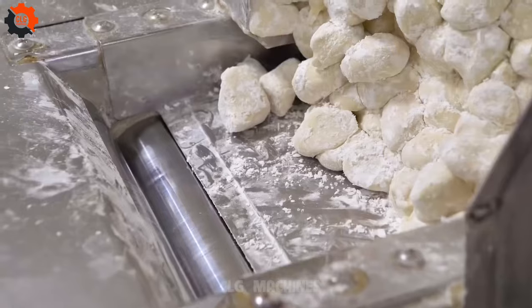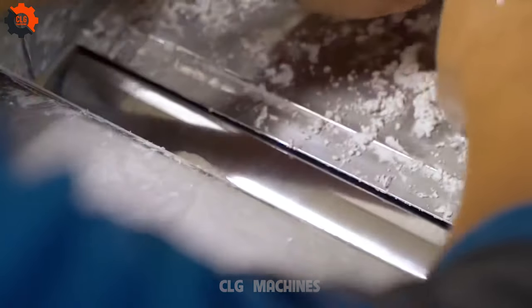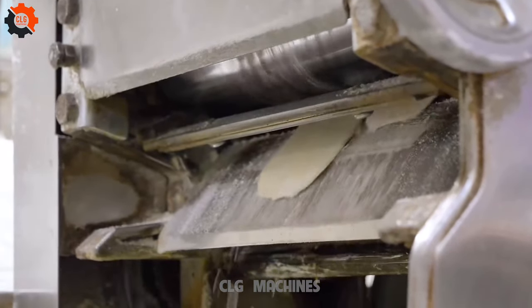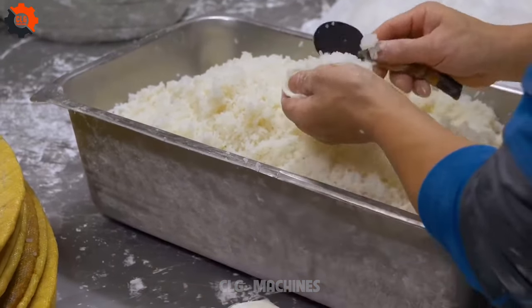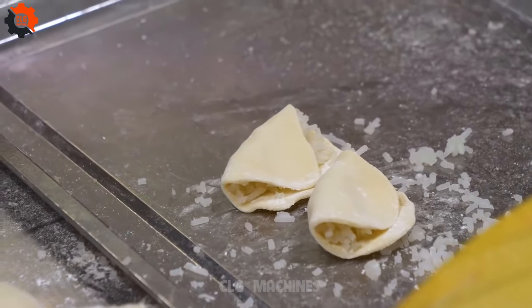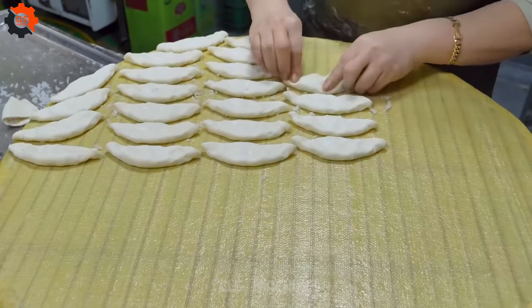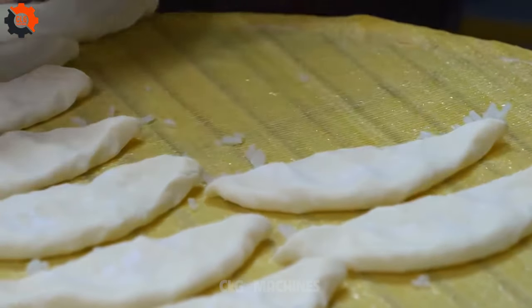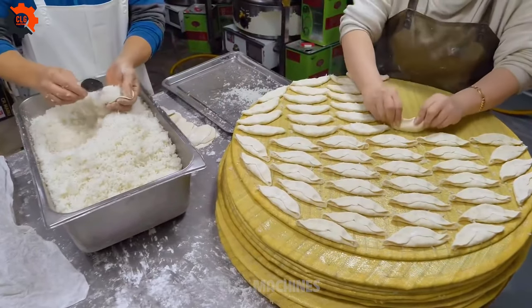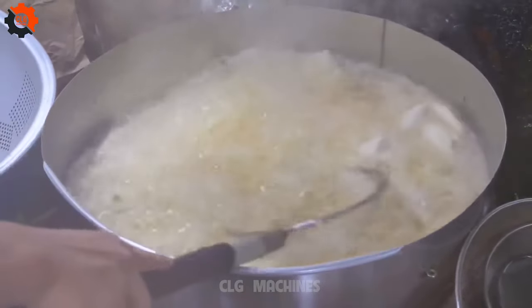Here's the kicker: this spectacle isn't just about the numbers. It's about the passion, the dedication, and the sheer audacity to defy culinary norms — pushing the boundaries of what's possible and leaving onlookers in awe. So if you're ready to witness culinary greatness in action, come join the spectacle and treat your taste buds to an unforgettable experience. After all, who knew dumplings could be so mesmerizing?